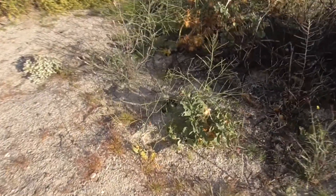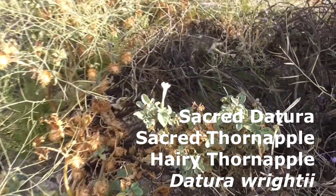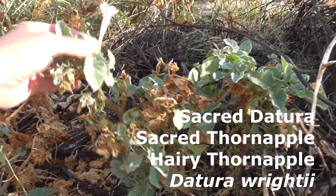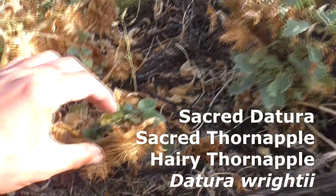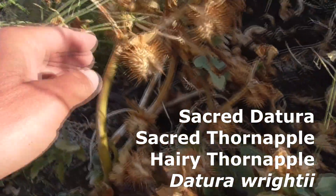Check these guys out. He's a Datura wrightii, a Solanaceae from the Nightshade family, related to potatoes, tomatoes, and peppers. He's also called a Sacred Datura or a Sacred Thorn Apple — see his little fruit here — or a Hairy Thorn Apple.